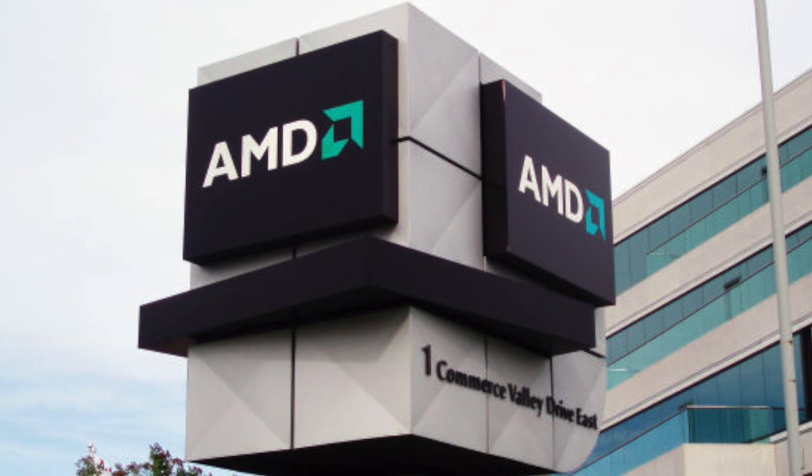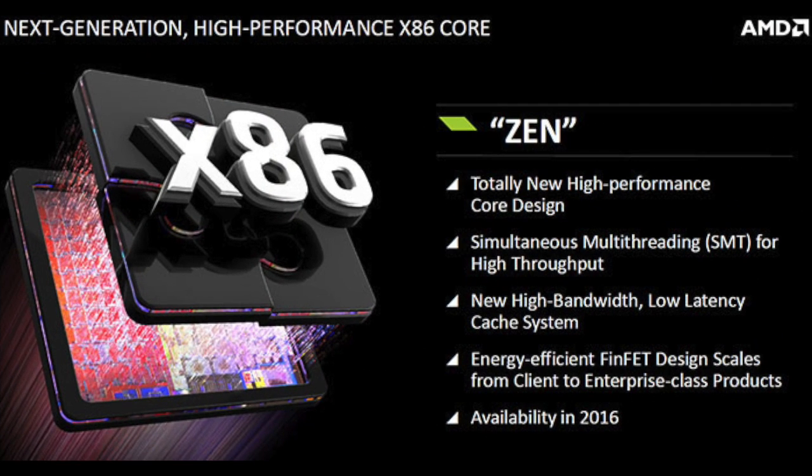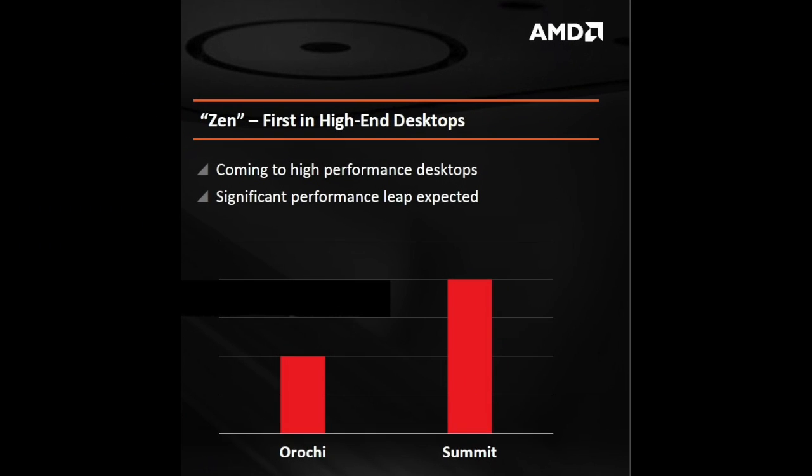All of this is well and good so long as Zen's actual performance delivers. Zen offers a 40% IPC increase over AMD's last architecture, Excavator. In real-life terms, the Zen-based Summit Ridge 8-core chip delivers double the performance of the FX-8350 in Cinebench R15, according to AMD. This means a single Zen core is essentially as efficient as two Piledriver cores — which is pretty impressive.